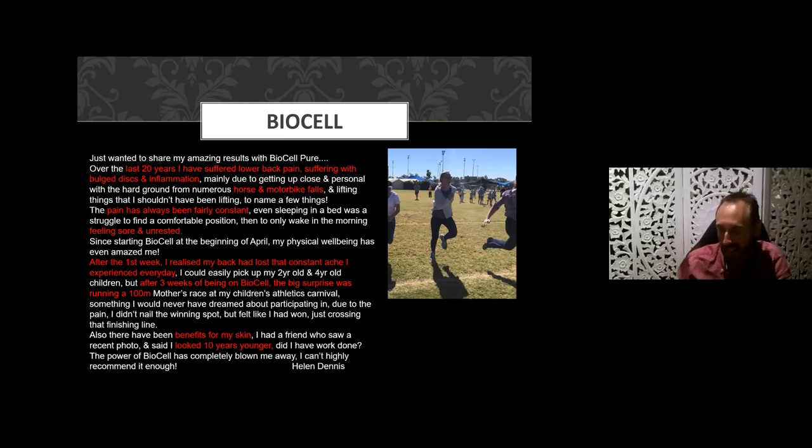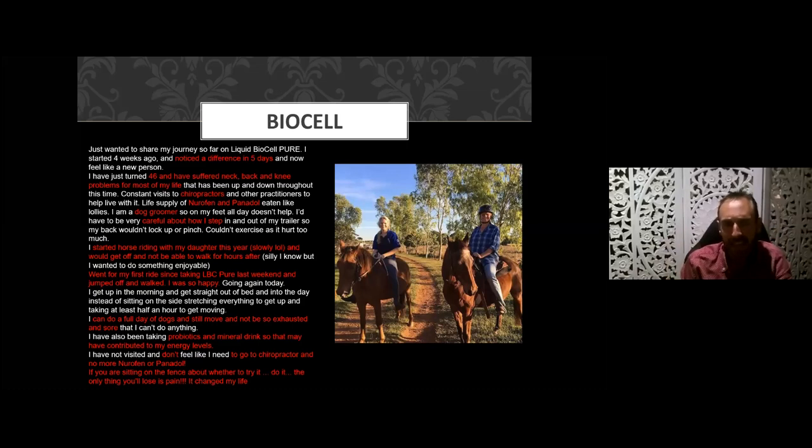Side benefits included her skin looking ten years younger. Here's another — a 46-year-old woman with chronic neck, back, and knee problems for most of her life, noticing a difference in five days. She'd been to chiropractors, various practitioners, and was taking Nurofen and Panadol like lollies. She was a dog groomer who had to step around animals very carefully. She also started horse riding with her daughter, but would be sore and couldn't walk for hours after getting off the horse.